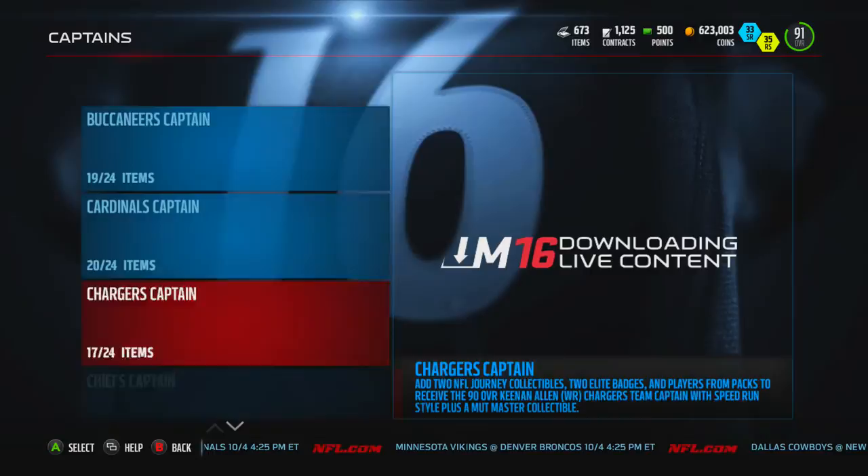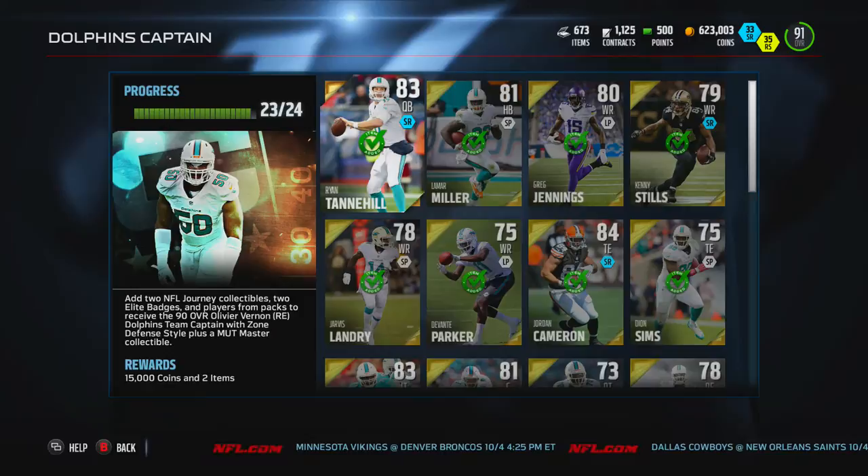What's going on guys, today we got ourselves another captain set, this time it is the Dolphins and we're going to get ourselves a 90 overall right end Olivier Vernon.